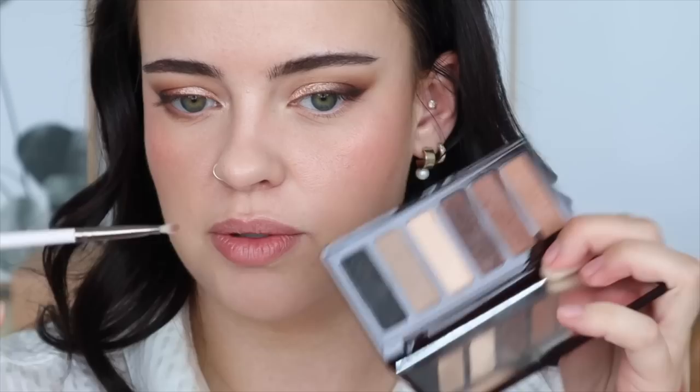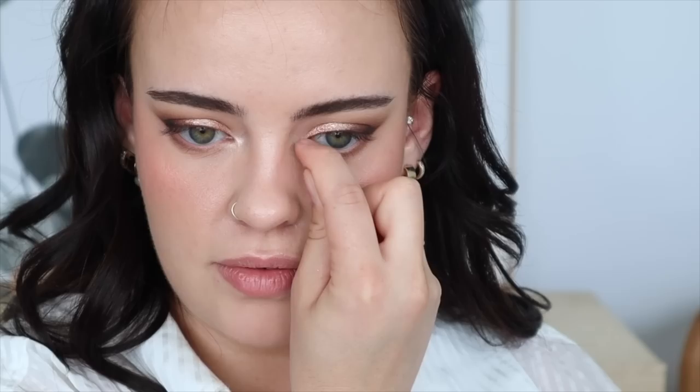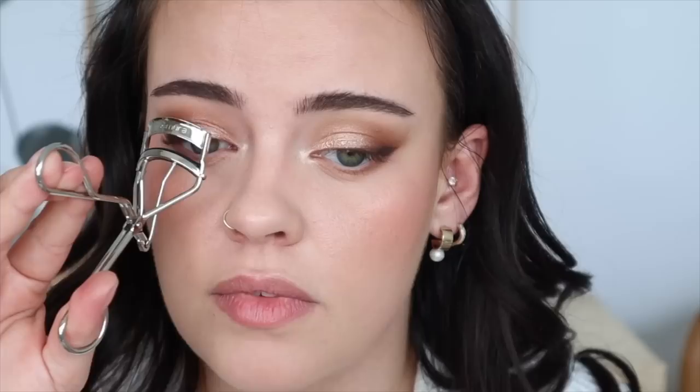For my lower lash line, I'm going to take that first lighter contour shade and bring it all along the lower lash line. Then I'm picking up a mixture of the two browns with the ColourPop E29 brush and concentrating it right at the outer corner — not connecting it much, just adding definition there to really widen out the eyes. My final step is adding the Moonrise shade in my inner corner, which is very bright — perfect for a wedding look.